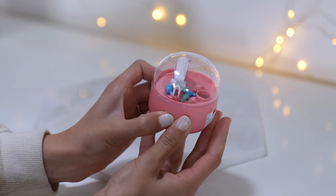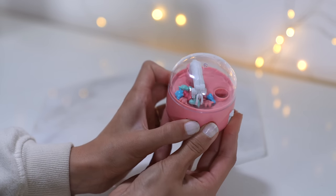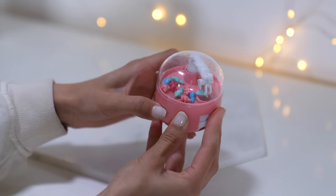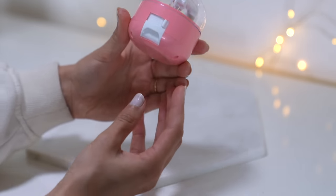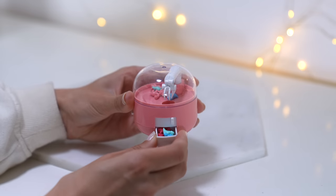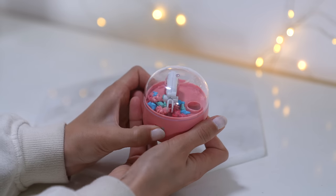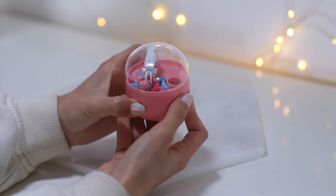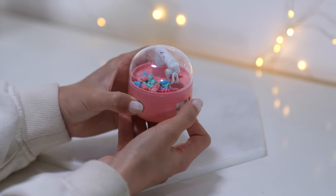It just missed! Trying again - going down for that green one, grabbing it, going up - it went in! This actually works! You pull out a little drawer to collect what you've grabbed. Going again - I grabbed two at once! Moving right... oh no, I lost one. And release!